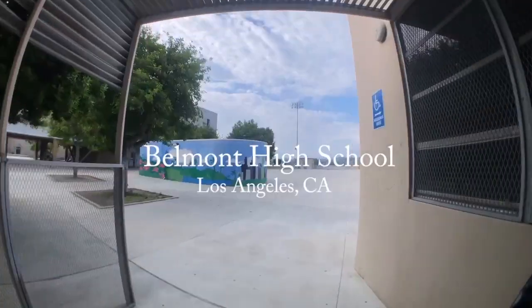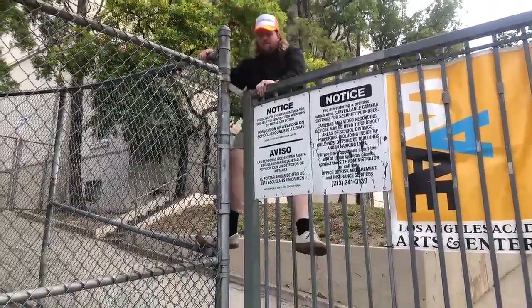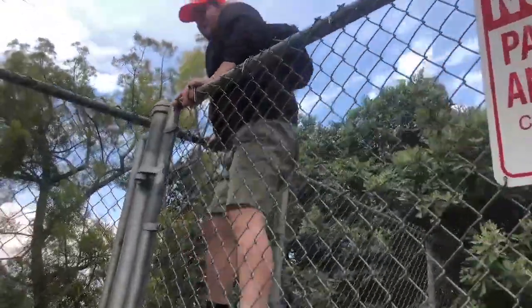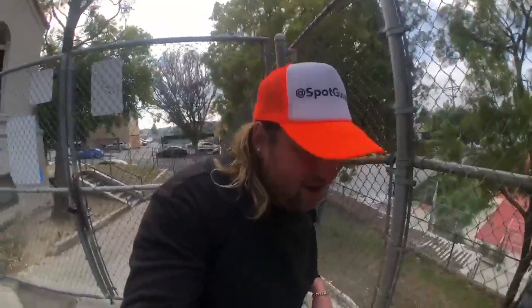What is up everybody, I hope you're having a healthy, happy, and fantastic day. My name is Jostyn Michael. We're gonna be checking out Belmont High School — this is Spot Guide LA. Let's have a great day today.